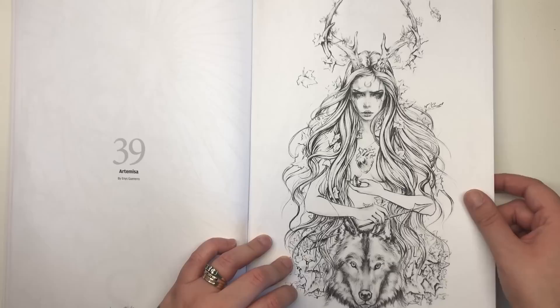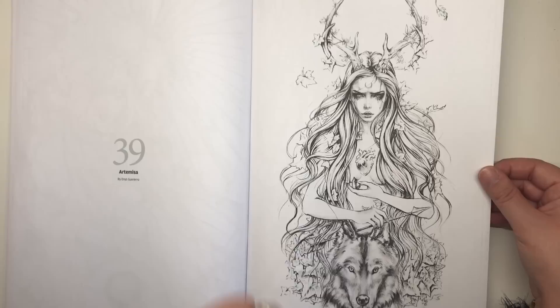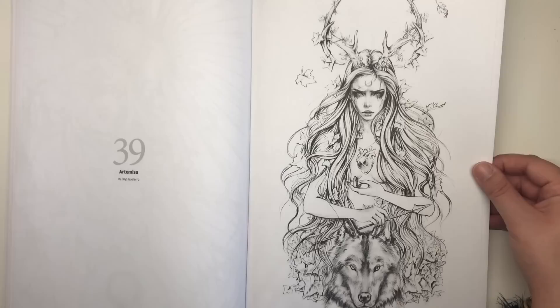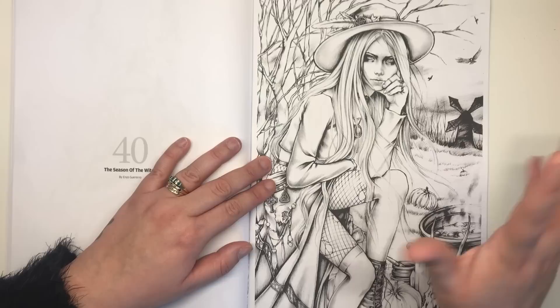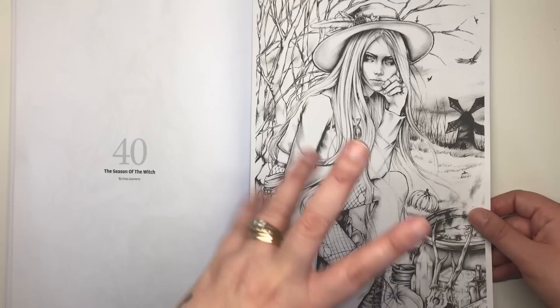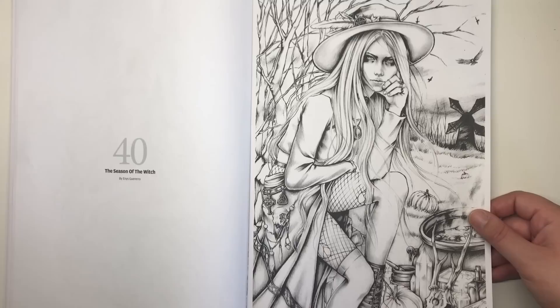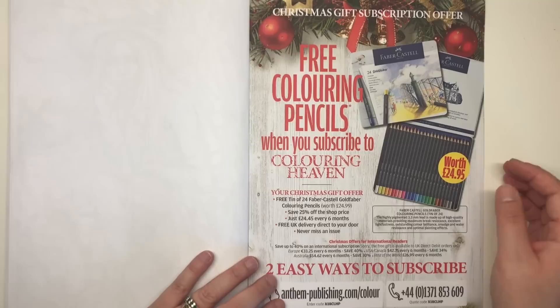This is Artemisa — Artemis being the goddess of the hunt in Greek mythology. She has a spear and seems to be sat astride a wolf. She has a heart on her chest, antlers, and leaves flowing through her hair — very intricate and detailed. The final illustration in the book is called Season of the Witch, which I think is my favourite of Ennis's. It's got just the right amount of shading — a cauldron bubbling, animal skulls, pumpkins, potions and lotions, a big crystal, a spell book, symbols on her belt, ripped tights. She looks really sassy and modern. I really love that one.